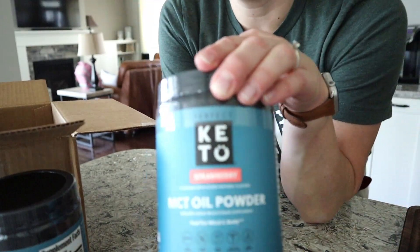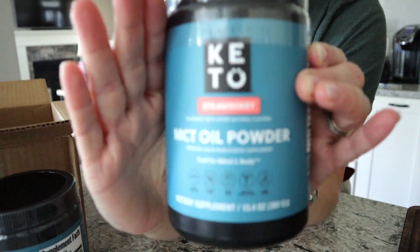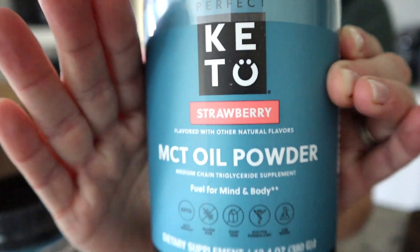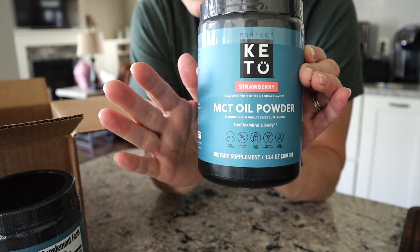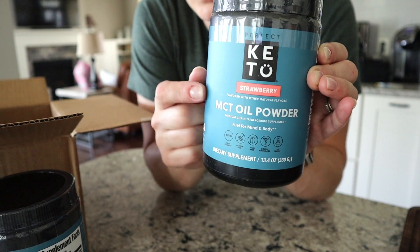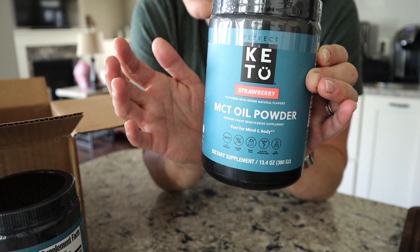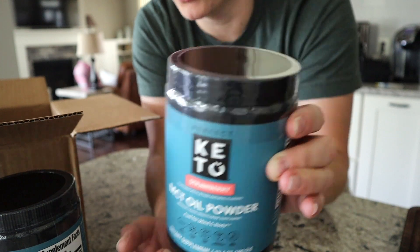I got more strawberry MCT oil powder. This one is amazing, tremendously good, very awesome. I put this in homemade Greek yogurt, or in my little strawberry creamsicle — I have a video sharing how I make that. It's so good.